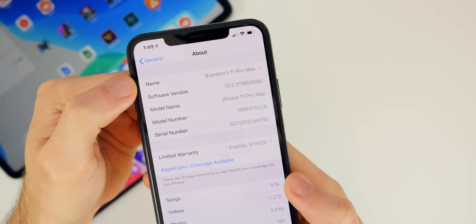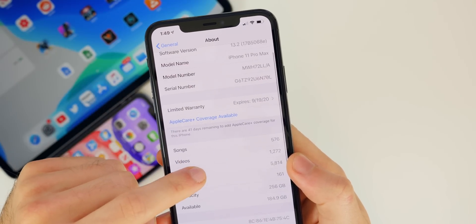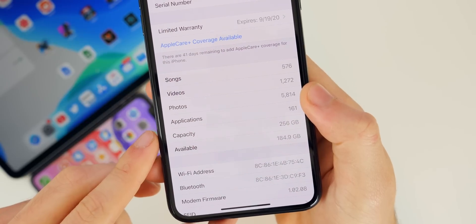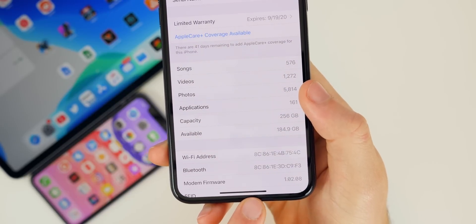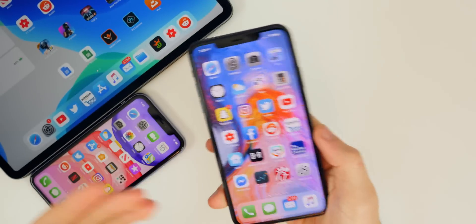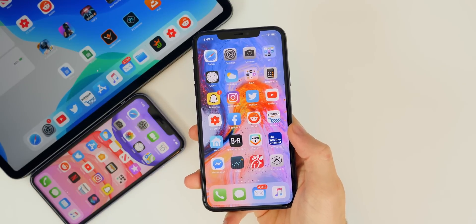Going down, you can take a look at the modem firmware as well — we went from 1.02.04 to 1.02.08, a nice jump there. So if you were having issues with connectivity, dropping calls, or any kind of trouble with your cell signal, that could be resolved here in 13.2 Beta 2 thanks to that modem firmware update.